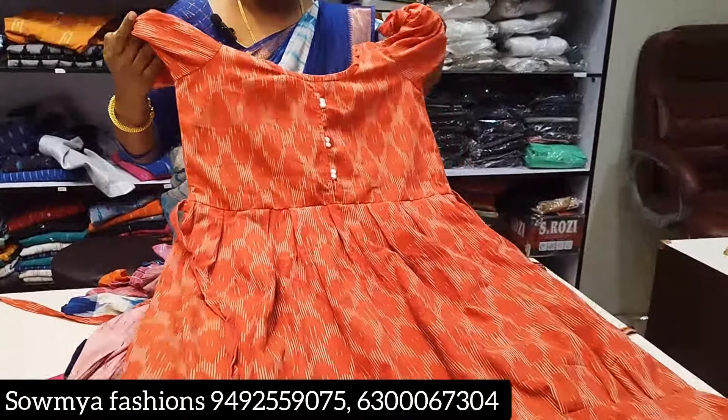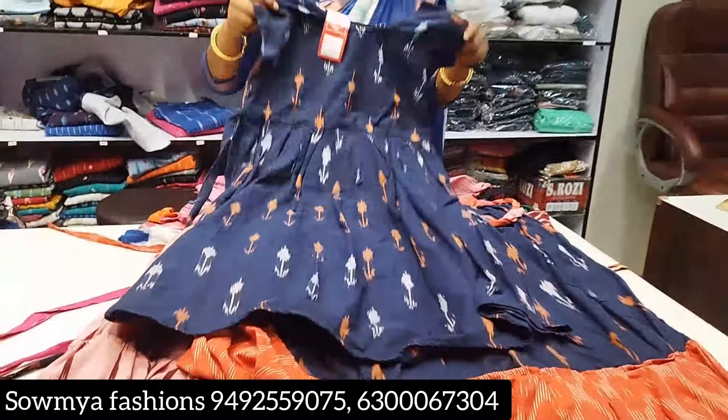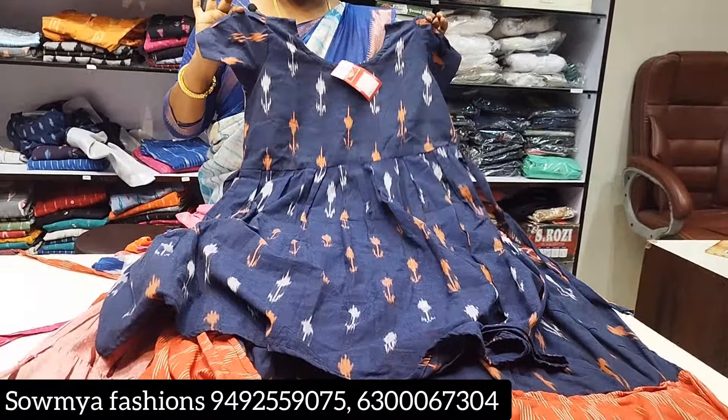What are the prices? The prices are ₹700 and ₹900. It's a design change.